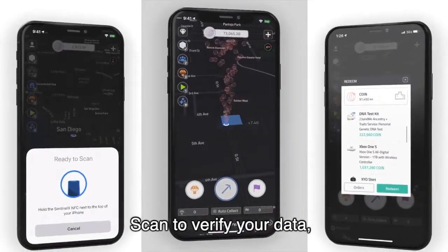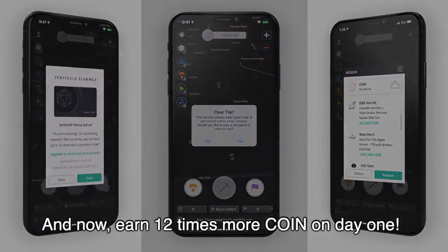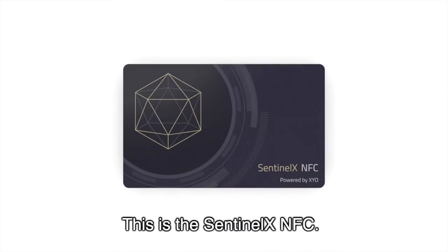Scan to verify your data, save up Coin for redeems, and now earn 12 times more Coin on Day 1. This is the SentinelX NFC.